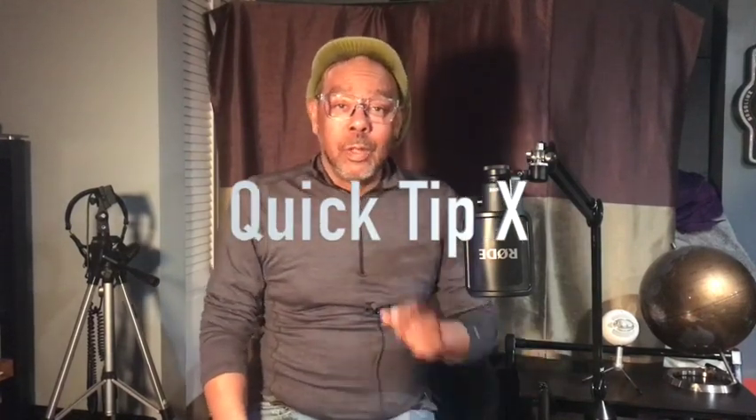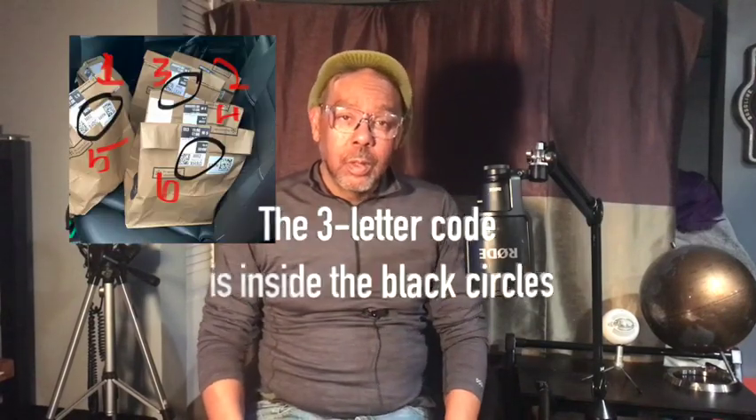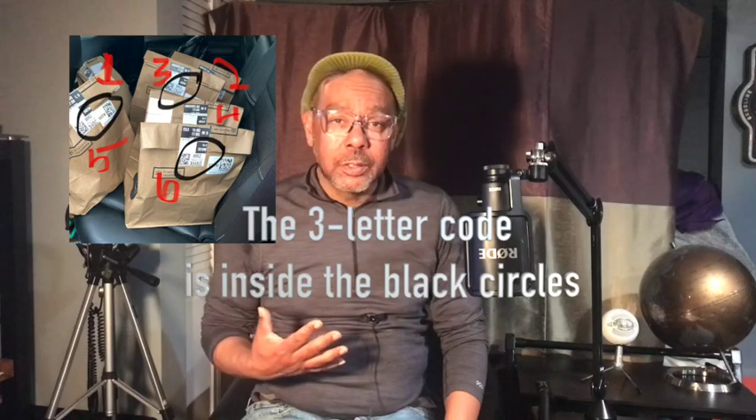Here's the last one — quick tip X: double check and make sure that you have the right number of packages for the address you are delivering to. I make sure that I have the right number of packages and that they all have the same three-letter code for that delivery. After that, you can put the packages at the right address, at the right spot, and on time. That's it everybody — I hope that you got some good information here. If you like, comment, have a question, or subscribe, let me know if you have anything else to add to these quick tips.